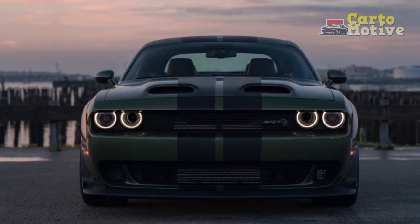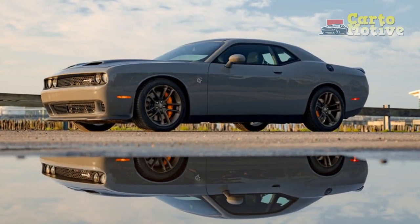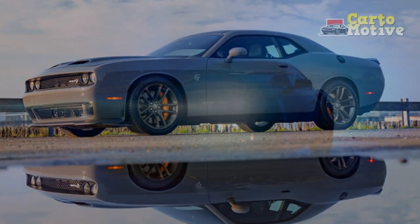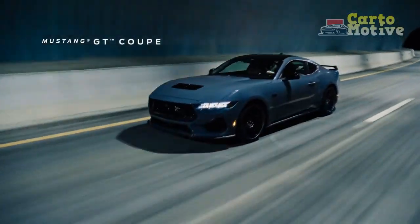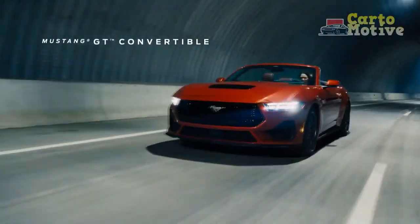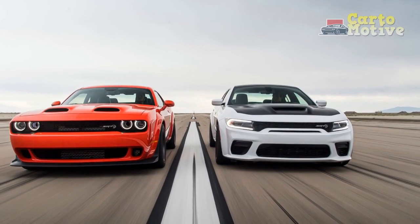Fling this beast through a set of twists and its weight becomes immediately apparent — it leans and weaves, and the steering is devoid of feel, making it difficult to place the Challenger when trying to clip an apex. This car's strength lies in its ability to cruise, and low-speed bumps are absorbed without drama. The Challenger is a great highway cruiser and makes for a comfortable daily driver.